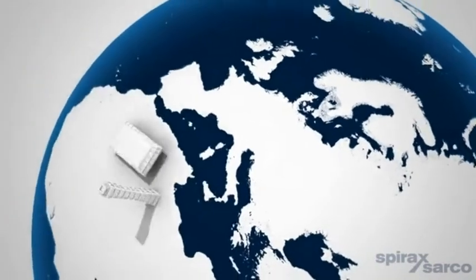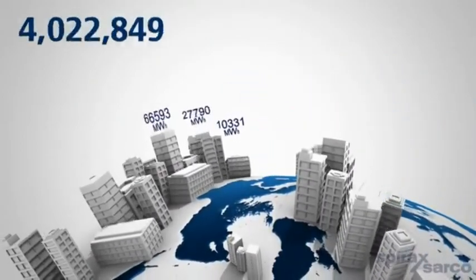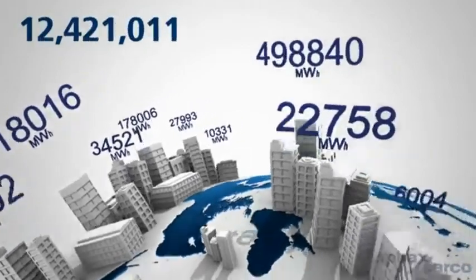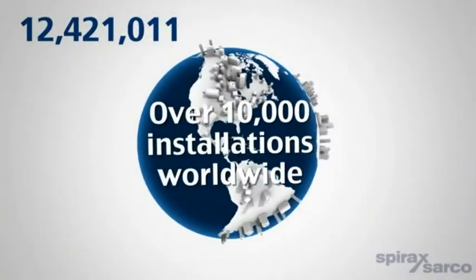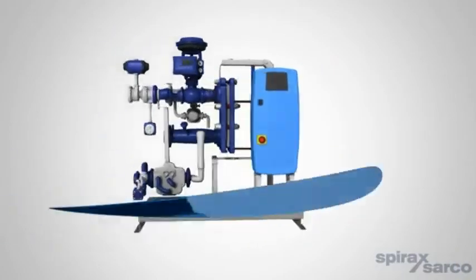They have saved our customers more than 12 million megawatt hours of energy, removing over 2.3 million tons of potential CO2 emissions in the last decade alone. All the knowledge and experience acquired during this time has been captured through the development of SIMS technology.